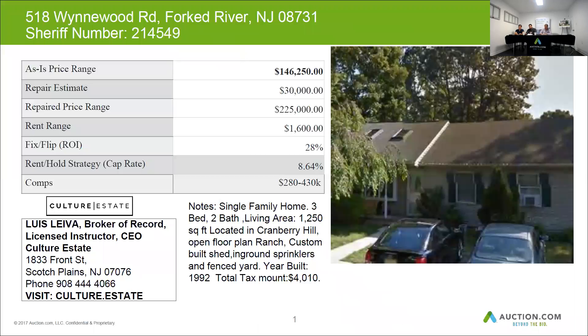The roof on this house has a free tab and is in good condition. The siding is vinyl in average condition. The windows are vinyl replacements in decent condition. Overall, the house was found to be in average condition with no visible signs of repairs needed on the exterior.